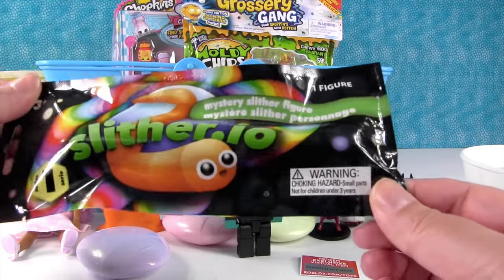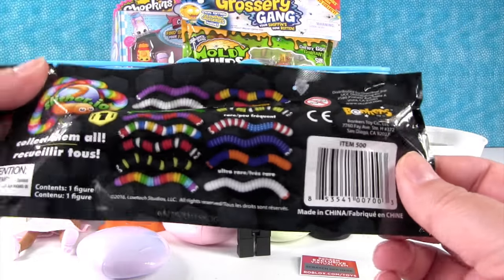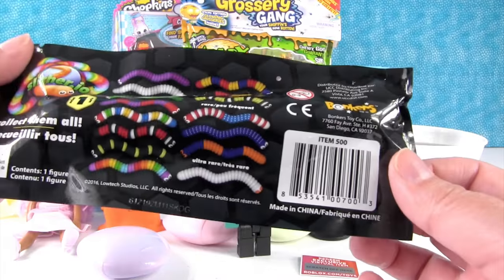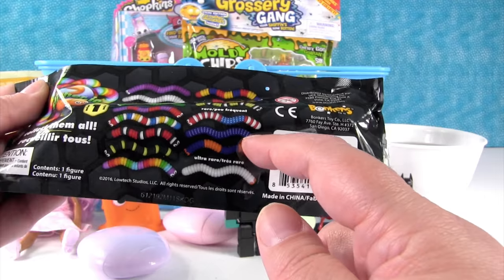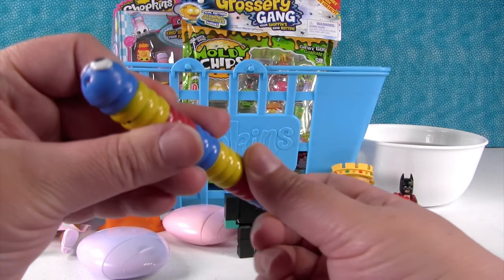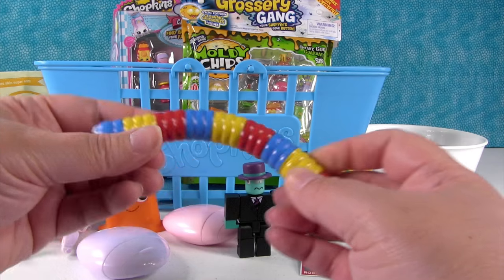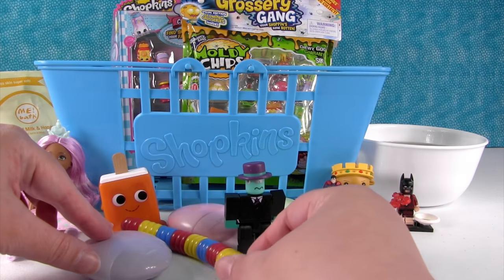I'm going to open up a Mystery Slither figure from Series 1 — this is for Slither.io. There are lots of fun snake figures you can get. Today I want the rainbow one or the blue one with white dots — and that one's rare. So close — it's red, yellow, and blue, primary colors Slither. These are fun and so cute. I like that you can bend them and they stay in the pose you put them in.